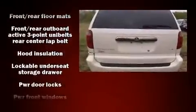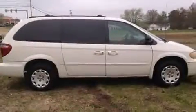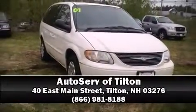Storage solutions are integrated throughout the interior, demonstrating thoughtful attention to detail. Third-row seats provide an even greater maximum passenger capacity. It also arrives with a Carfax history report, providing peace of mind with detailed information. Please don't hesitate to give us a call.